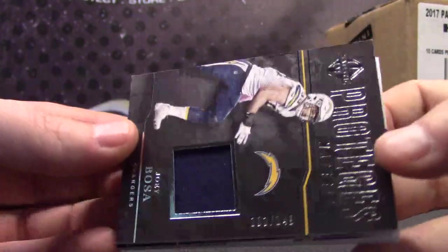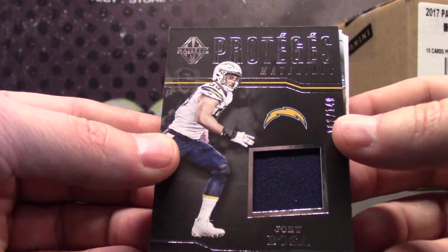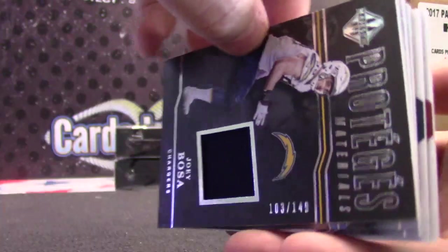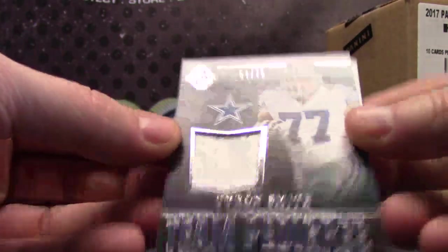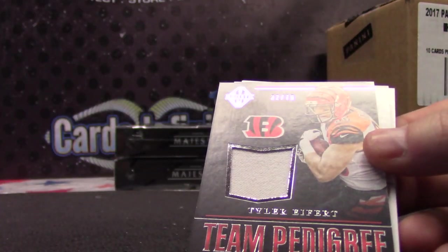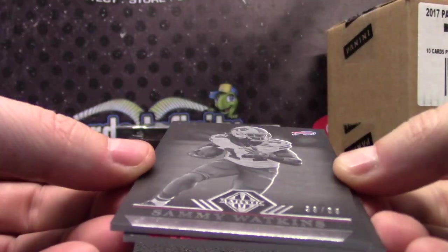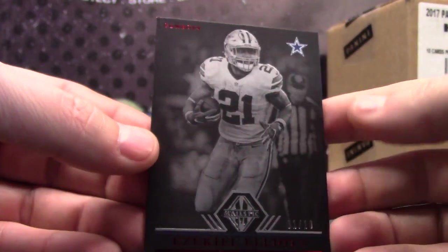Joey Bosa, 103. Red's numbered: gold 25, red 10, green 5 — so it does go to the 5 spot. It's numbered to 10, Rich Gannon — 103. Joey Bosa goes to Watts. 57 of 75 Tyron Smith — Watts. 32 of 75 Tyler Eifert — J-Sig. 33 of 99 Sammy Watkins. 1 of only 10 Ezekiel Elliott.